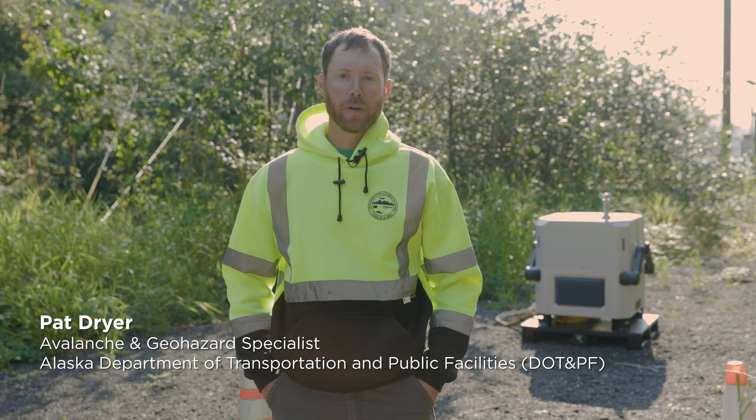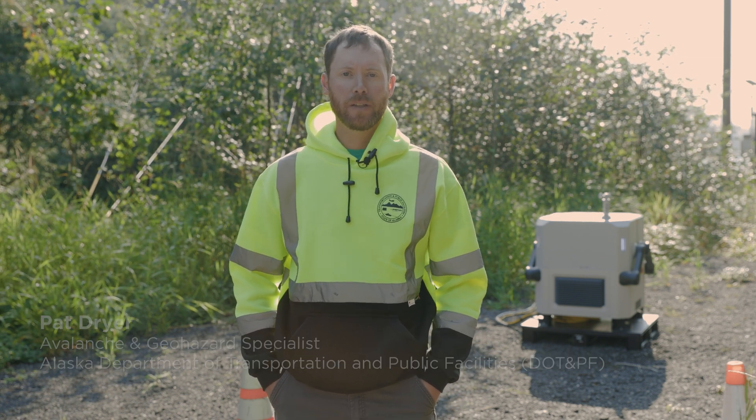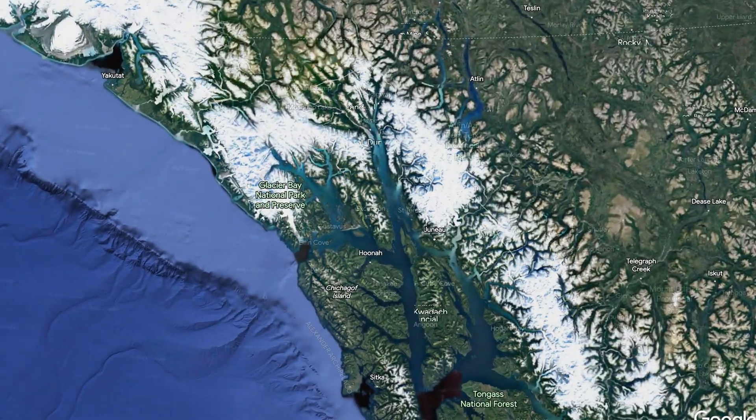My name is Pat Dreyer. I'm with the Alaska Department of Transportation and Public Facilities in Juneau, Alaska. I'm an avalanche and geohazard specialist.